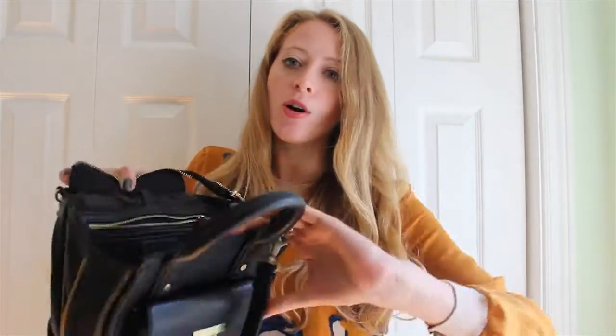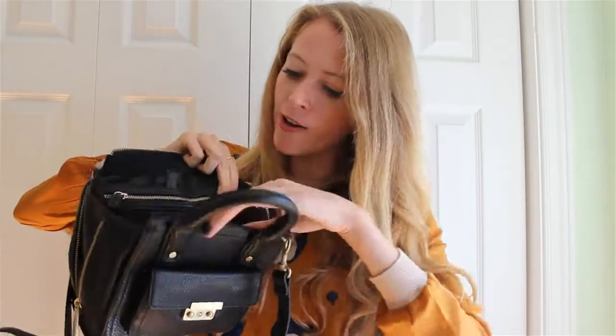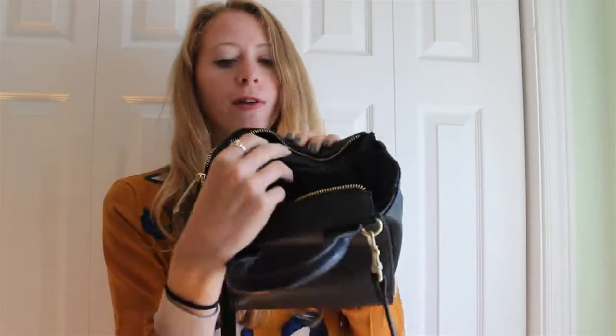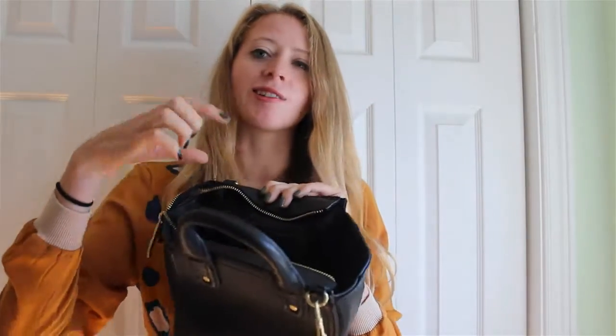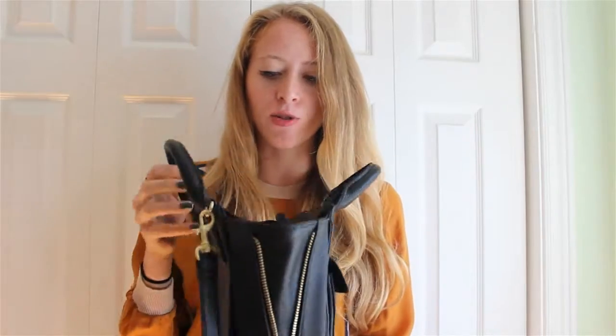You can fit quite a bit inside the mini — I'm actually pretty surprised by the size. I have lipstick, gum, my wallet, my change purse in there — it's not bad. You couldn't fit your whole lunch in here, but for day-to-day essentials or especially for a night out, this bag would be perfect. You also have an inside zip pocket and a cell phone pocket. I don't know if a Samsung would fit because it's a little narrow, so just keep that in mind.